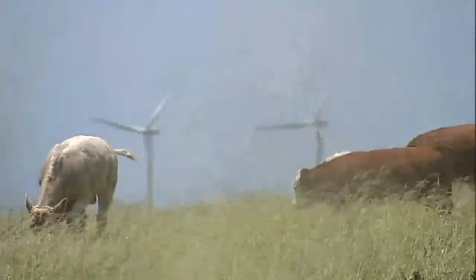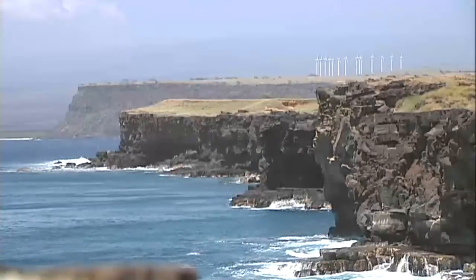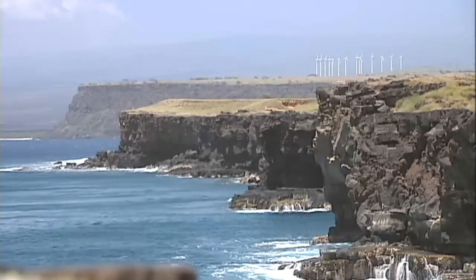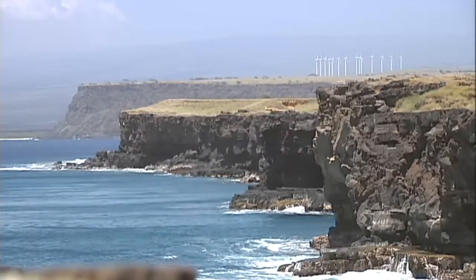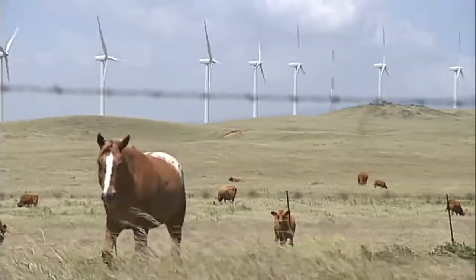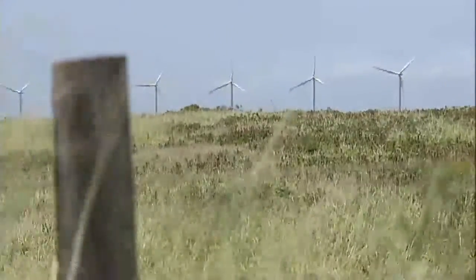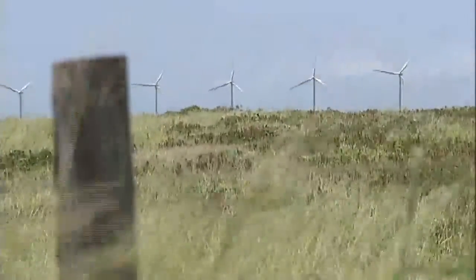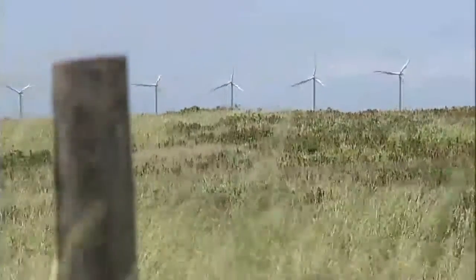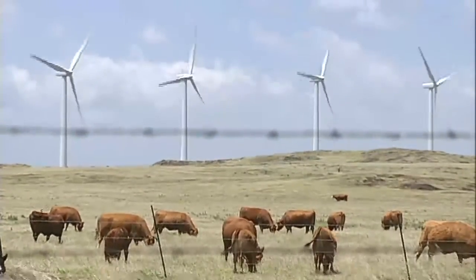But the era of windmills at South Point is not over. A few miles away, clearly visible from the cliffs of Kalai, these 14 windmills turn constantly in the strong breeze. The Tawhiri Power LLC Pakini Nui Wind Farm, a joint venture between Apollo Energy and EFSG LLC, is a 21-megawatt facility that went online in April 2007.